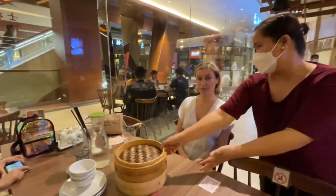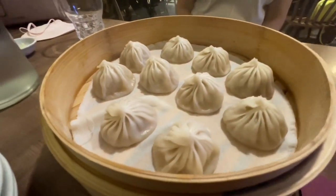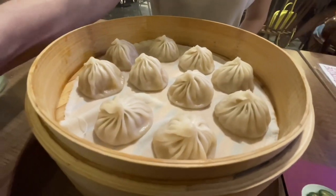This is the moment we've been waiting for. Xiaolongbao in the house! This is the classic soupy pork dumpling.